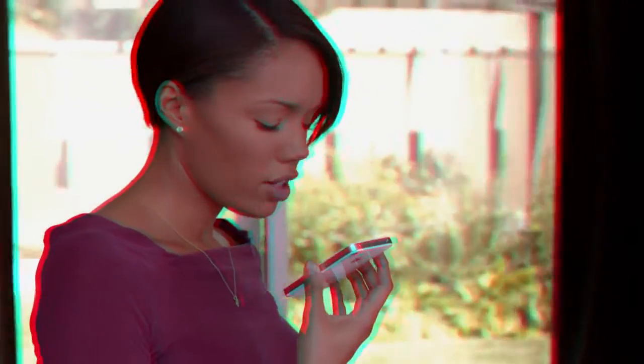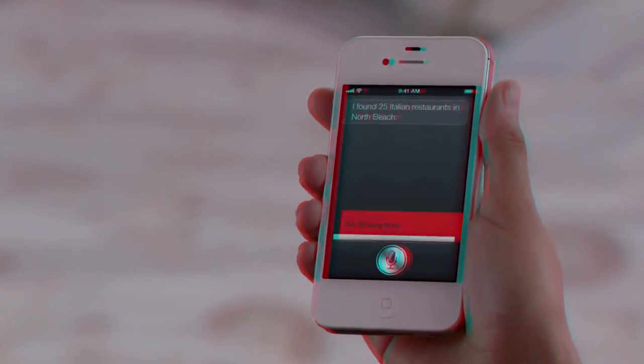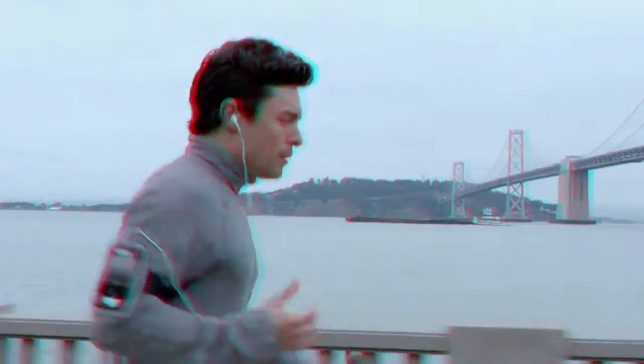"Find me an Italian restaurant in North Beach." "Okay, these 25 Italian restaurants are in North Beach." It's like this amazing assistant that listens to you, understands you, can answer your questions, and can even accomplish tasks for you.